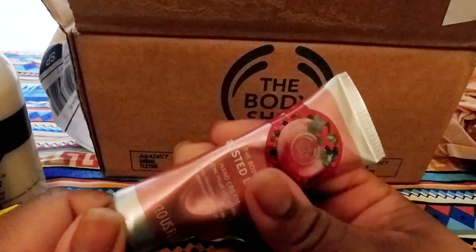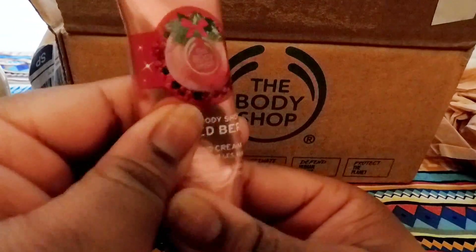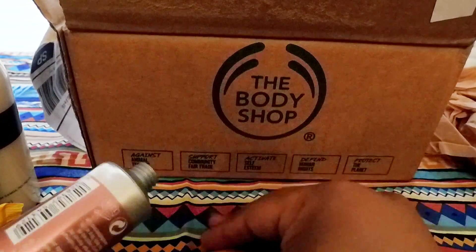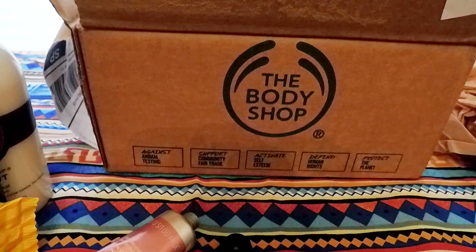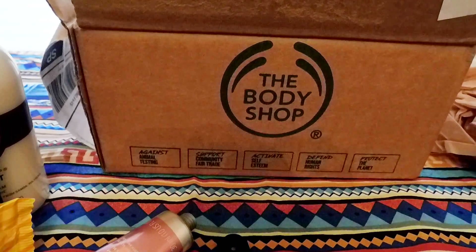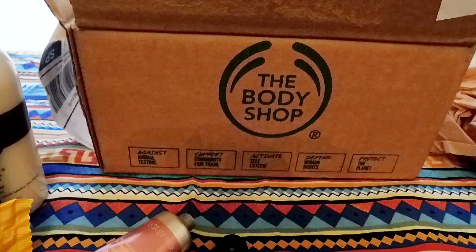Oh, hand cream — definitely need some of that. Like literally, the ash is real right now. This one is in Frosted Berry and this was like $2.50. I'm definitely going to use some right now and see if I like it. This smells really, really good. It reminds me of something — I can't quite put my finger on it. It smells like frosted berries like it says, but it also smells like a candy I've had before and I can't quite place it.